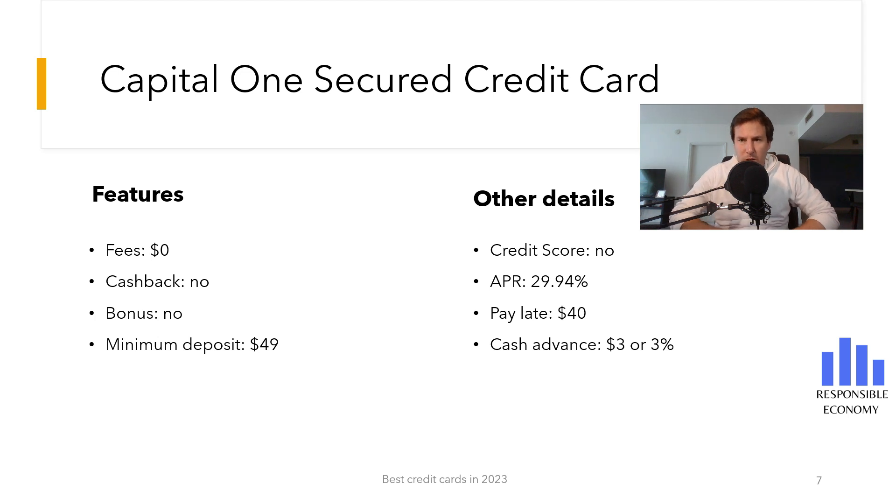Welcome back to Responsible Economy. Today we bring you a brand new video about the Capital One Secured Credit Card. We will show you all the features of this credit card.